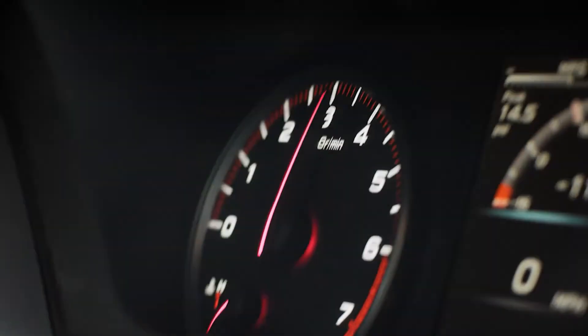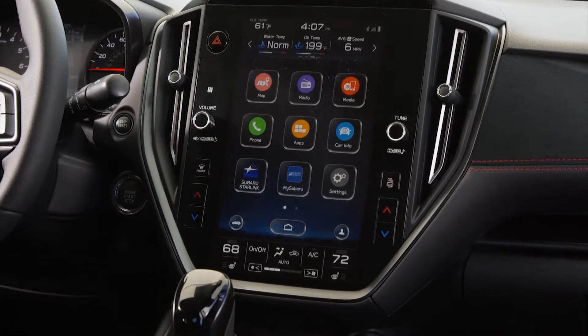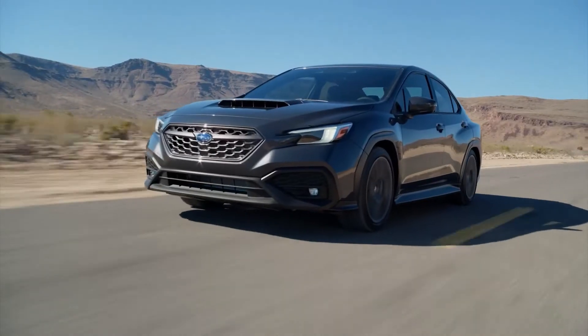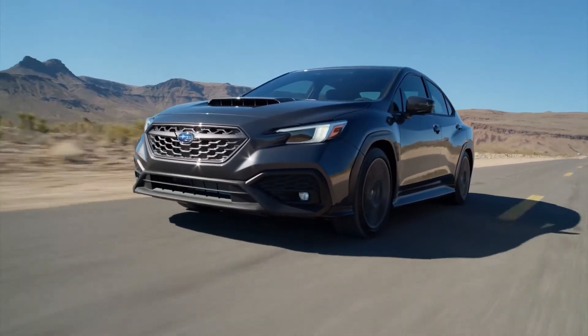The top-tier GT trim comes with heavily bolstered Recaro front seats covered in micro suede. The trunk can be accessed from inside the car via the 60-40 split-folding rear seat.